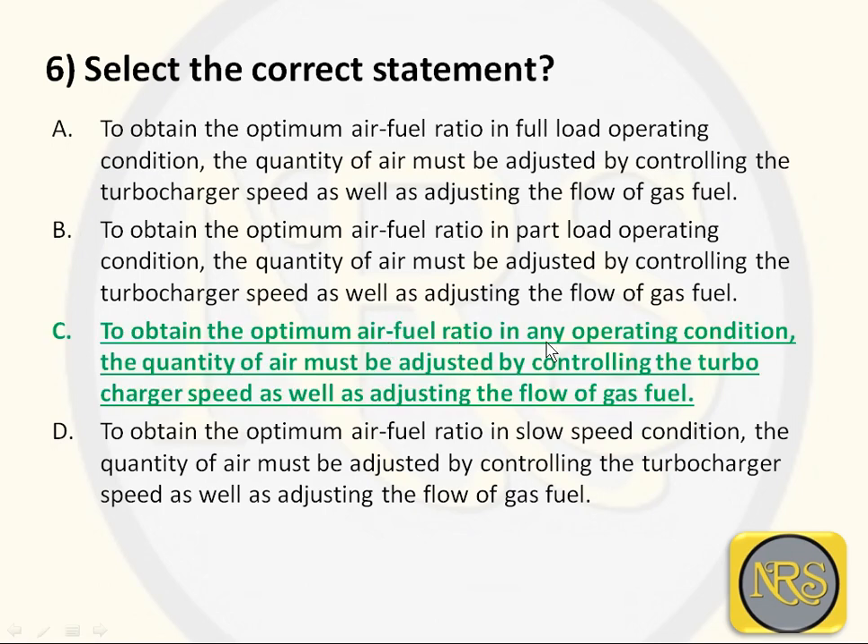To obtain the optimum air-fuel ratio in any operating condition - whether part load, full load, or slow speed - you can adjust the quantity of air by controlling the turbocharger speed and adjusting the flow of gas fuel. That is the correct answer.